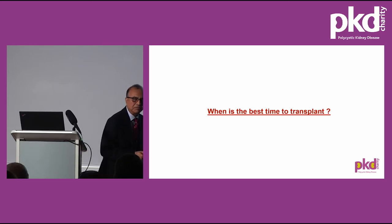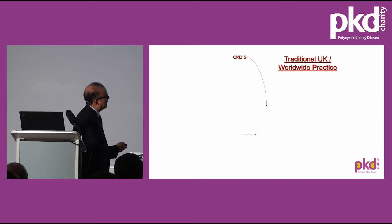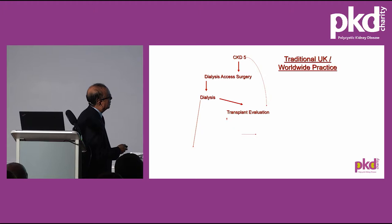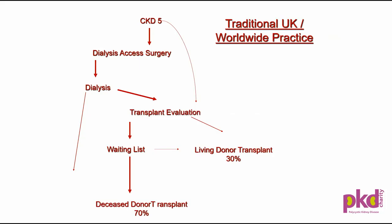So when is the best time to transplant? The traditional practice until about 20 years ago was that when patients had CKD-5, GFR around 15, they were referred to surgeons for dialysis surgery, put on dialysis, and then referred for transplant assessment. They would either go on a national deceased donor waiting list if they didn't have a living donor, or have a living donor transplant. If not suitable for transplant, they would have long-term dialysis.